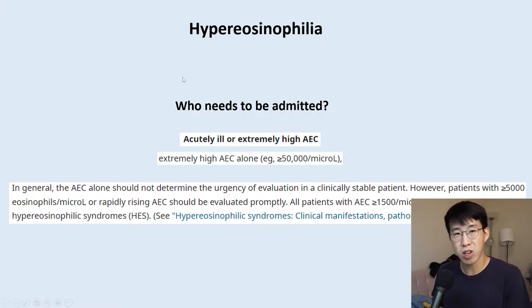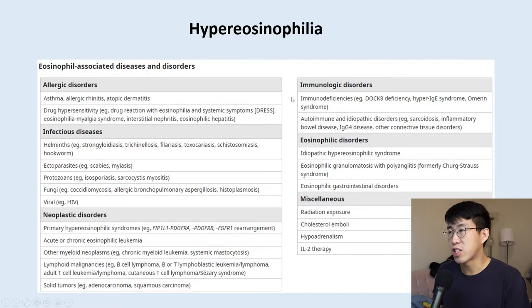If a patient is acutely ill or has an extremely high eosinophil count — such as greater than 50,000 — that's a clear-cut admission, given high concern for a hematologic malignancy or leukemia. For asymptomatic patients, UpToDate states that eosinophil counts greater than 5,000 or rapidly rising counts should be evaluated promptly. There are no strict admission guidelines, but I would say anyone with an unexplained count over 5,000 probably warrants an expedited inpatient workup.